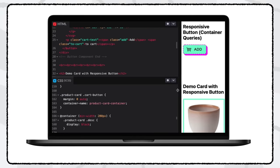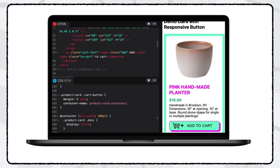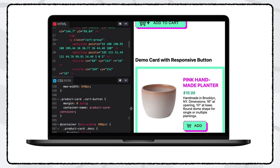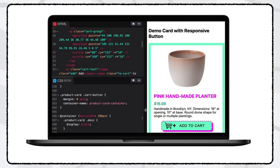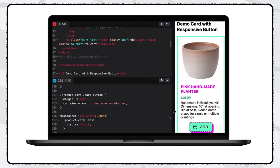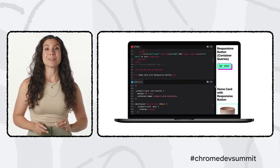The new container query spec lets you access a parent element's width to make styling decisions for its children. You can even nest container queries and create named queries for easier access and organization. Here, I have a responsive add-to-cart button that I can place anywhere in a container. When I put it inside a product card — which is also a container — I can query the product card itself to restyle the button and shift it from center aligned to left aligned. This wasn't previously possible without a lot of heavy scripting, which would significantly slow down your page.